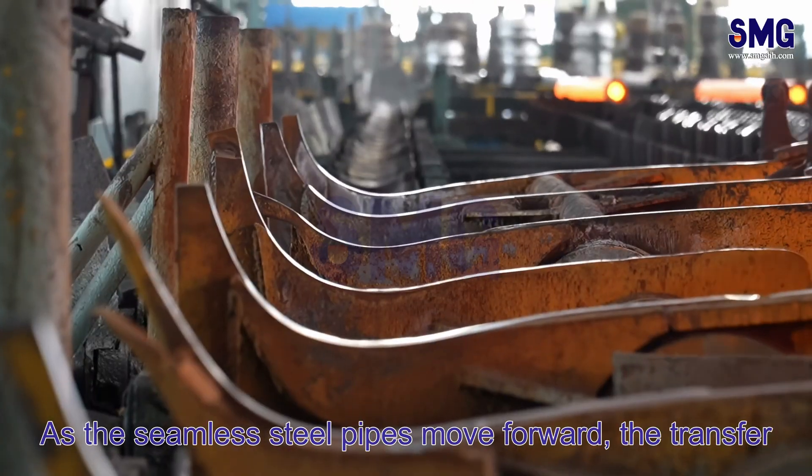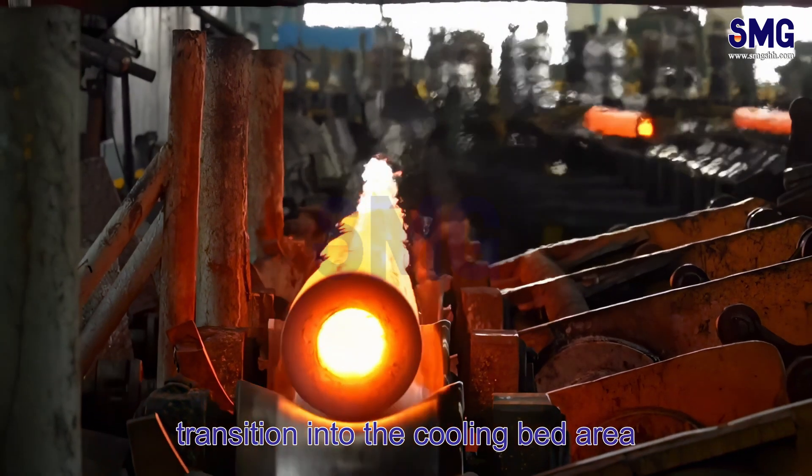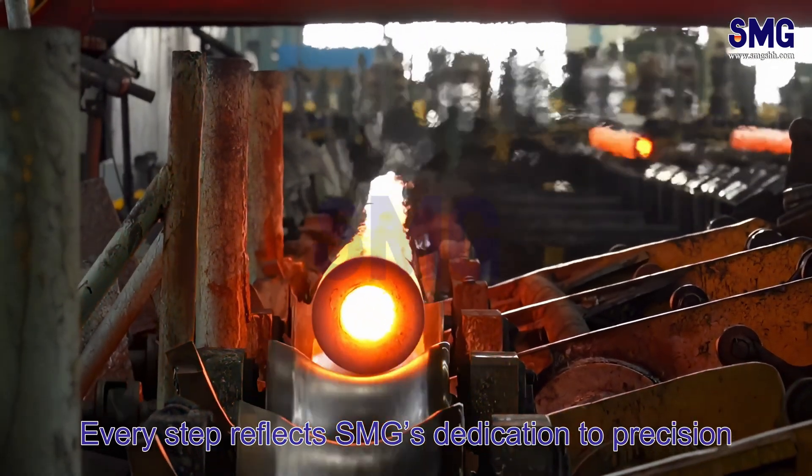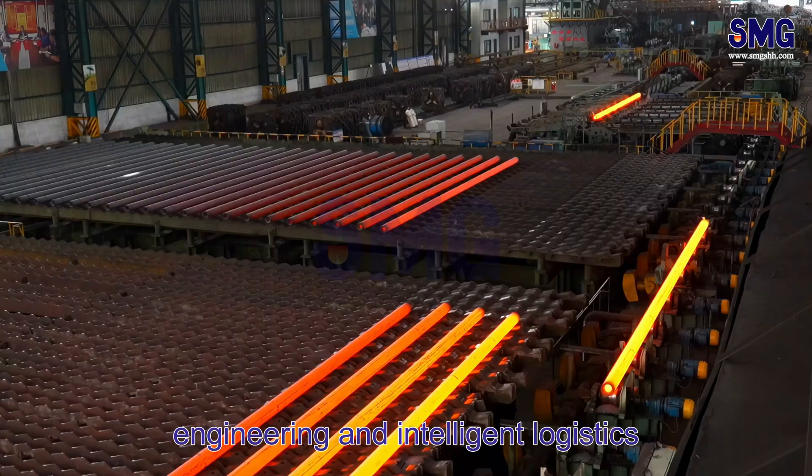As the seamless steel pipes move forward, the transfer device ensures a smooth and efficient transition into the cooling bed area. Every step reflects SMG's dedication to precision, engineering, and intelligent logistics.